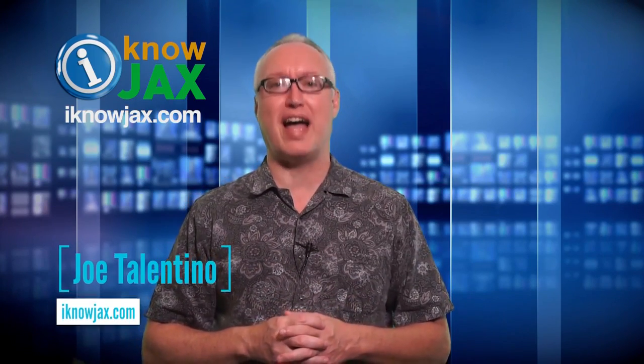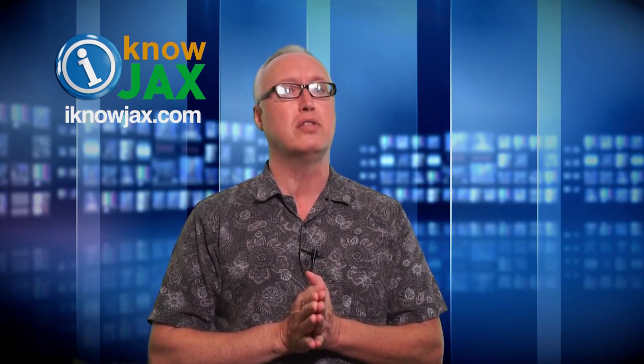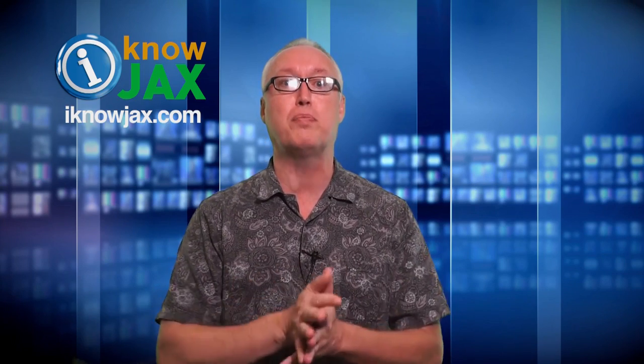Hey, and welcome to another episode of I Know Jax. I'm Joe Tallentino. Every week I do a new show to help you find cool local places to go with friends and family. Now, many of our local restaurants don't have big budgets, so they look to people like us to spread the word.